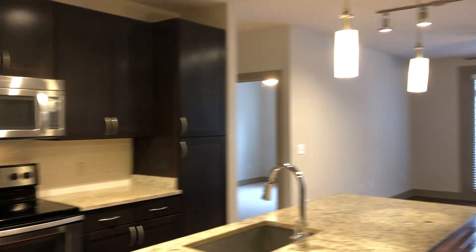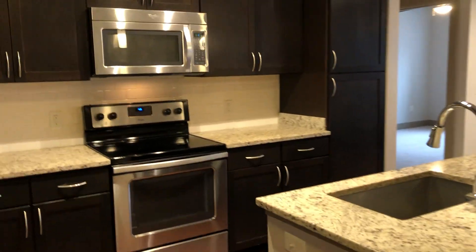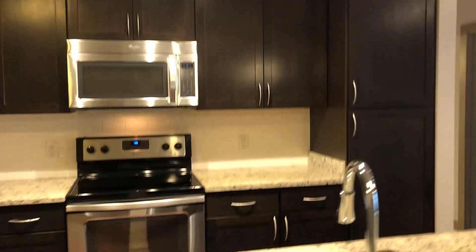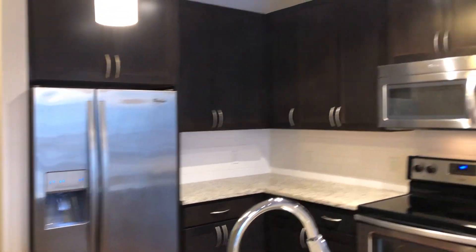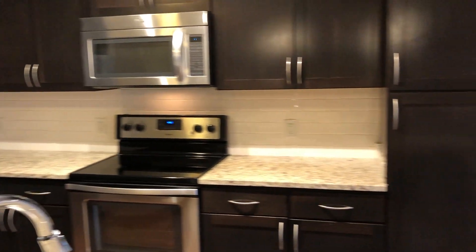So right at the entrance, we have the kitchen. We have the beautiful espresso-colored cabinets and the white rose granite countertops. As you can see, we have plenty of closet space here in the kitchen.